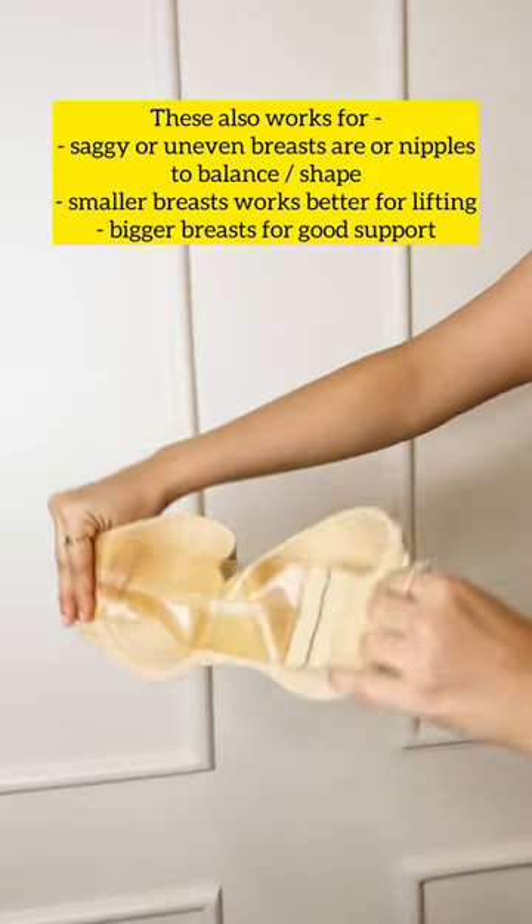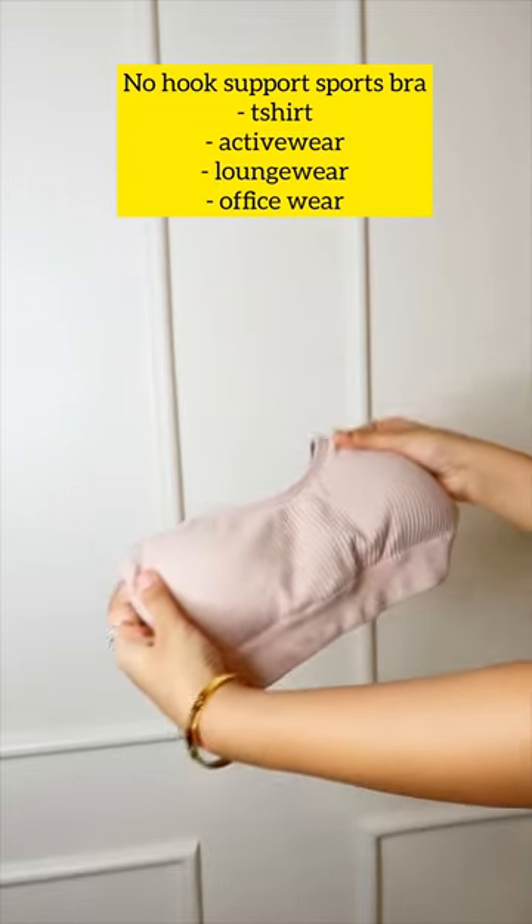Strapless push-up nude bras with transparent back — for all your off-shoulder, halter neck gowns, tops, tube dresses, and tube tops. It works amazingly well.